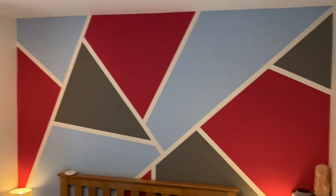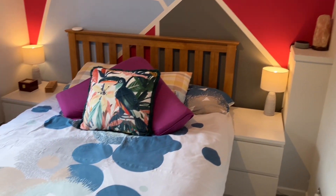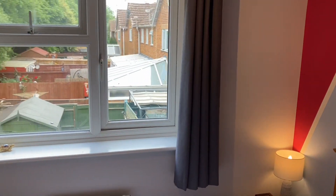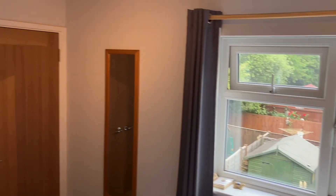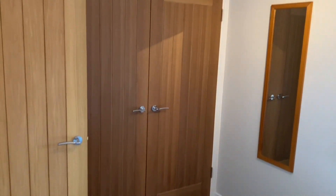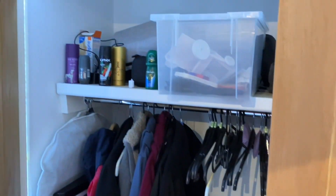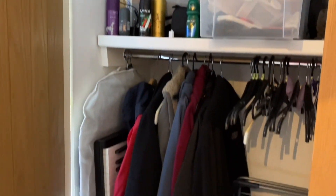Now into the rear double bedroom — again, smartly decorated. Also benefiting from built-in wardrobes there. We'll just have a look inside — also LED backlit.